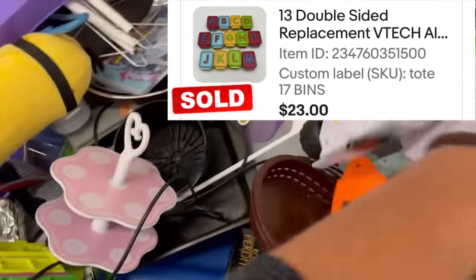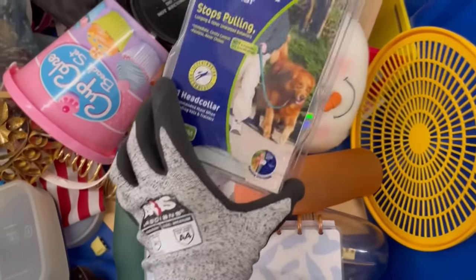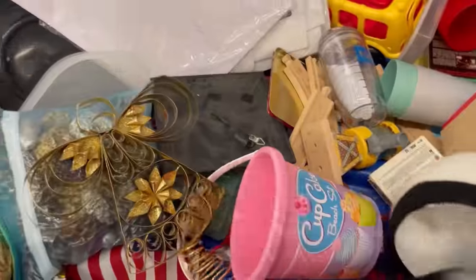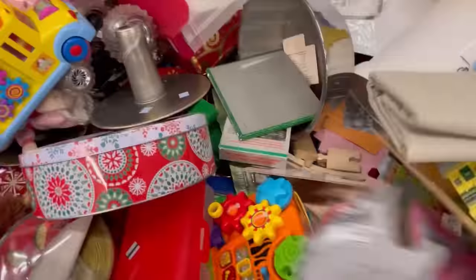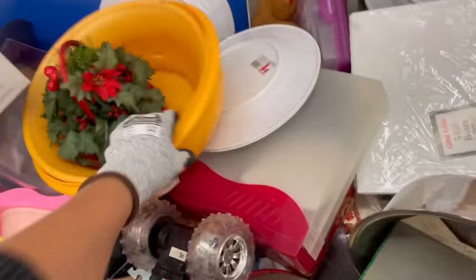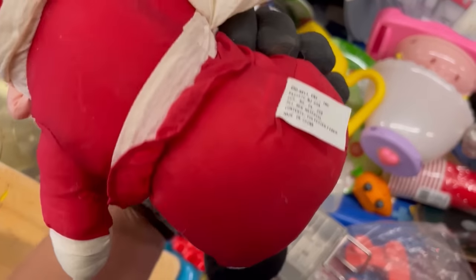I did pick these up and they sold super fast — they are double-sided letters by VTech, replacements. I always pick up those replacements and do really well with them. If somebody has it saved, it will sell quickly. On eBay you can save searches, and same with Mercari — you'll get notifications when those items come up for sale. So if something sells super quick, it could mean you underpriced it or it could mean somebody had it in their saved searches and just bought it quickly.